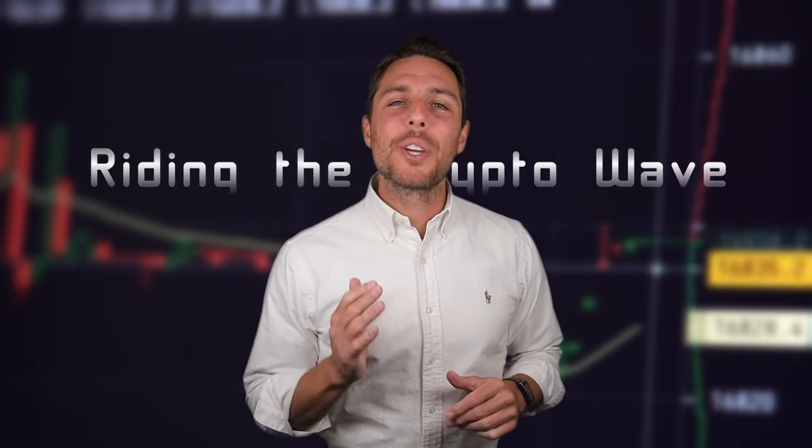Hey everyone, today we're diving into the thrilling world of XRP, a cryptocurrency that's been making waves lately. As you know, the crypto market is incredibly dynamic. These constant price fluctuations create exciting opportunities for savvy investors.